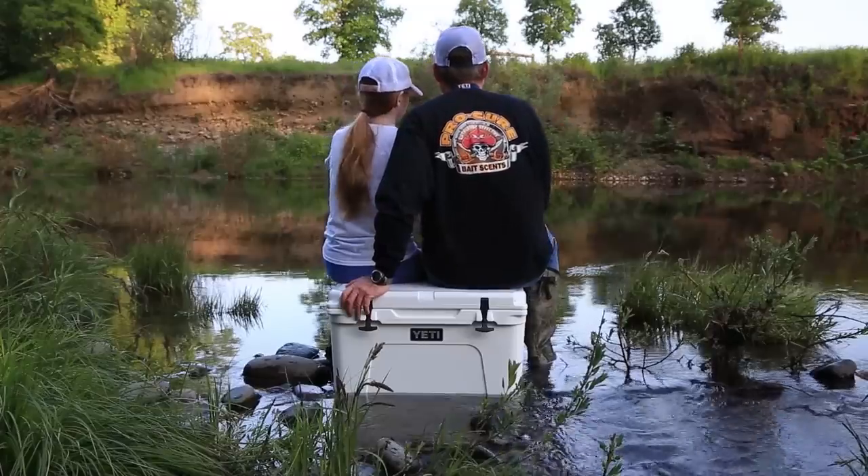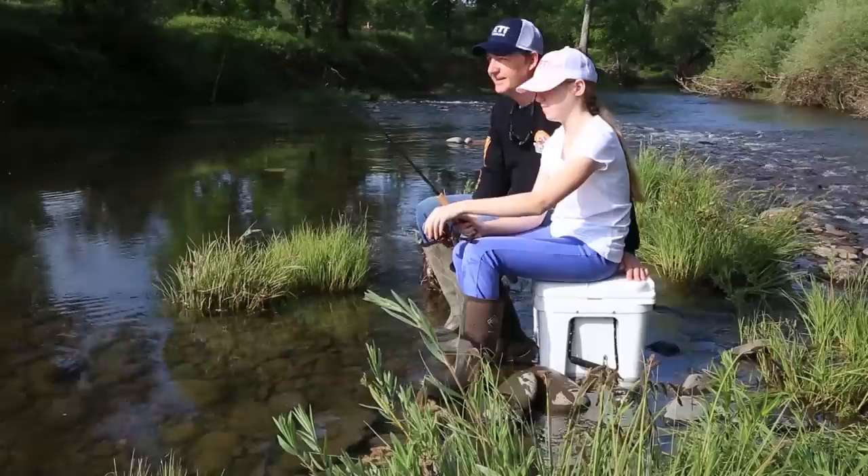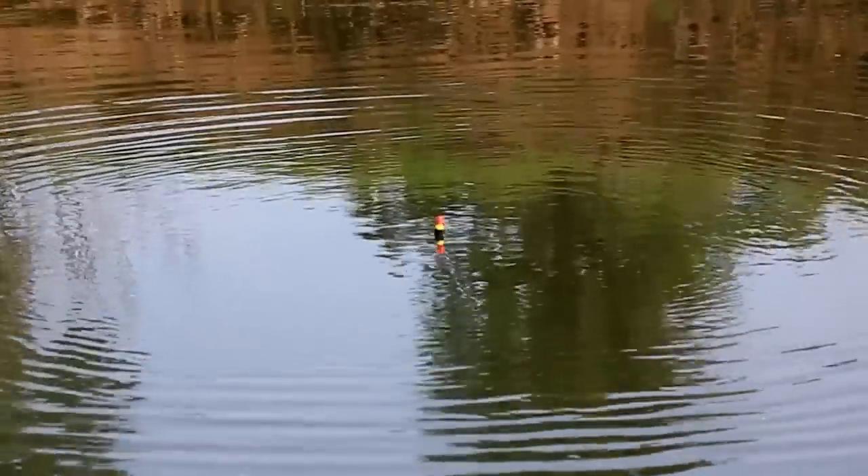Hey everybody, thanks for being here. Today we're fishing the Columbia River near the mouth of the Deschutes River with Walleye Willie and Ray Thurford. Now if you want to learn how to catch more fish, stay tuned. I'm Justin Wolf and this is Angler West Television.